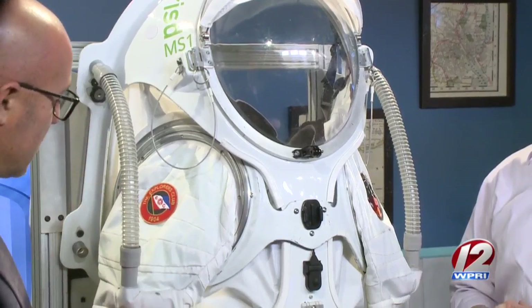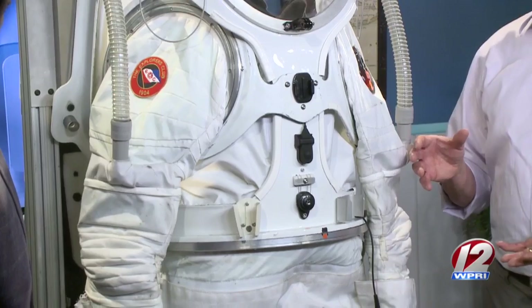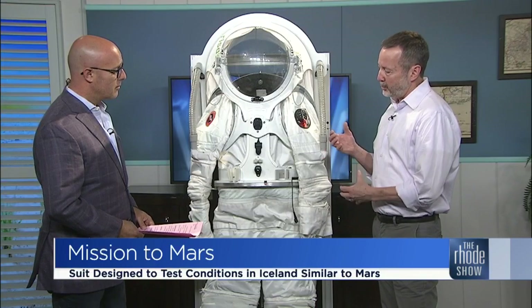How long did it take you and the team to design this and what happens now? It took us about a year to design it and build it, and it was built mostly in-house at RISD. From here, after doing some testing like this, we're going to make some improvements to this version and then try and raise the fidelity of the suit to make it a little more realistic.